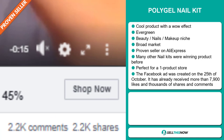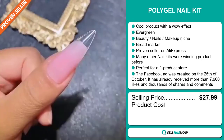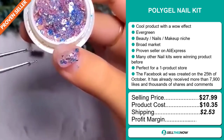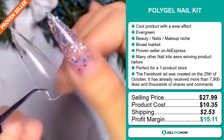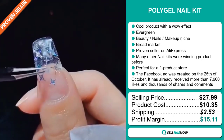The selling price for the PolyGel Nail Kit is just under $28, whereas the product cost is only $10.35. Shipping will set you back $2.53, so you're looking at a good profit margin of $15.11. Sell this now.